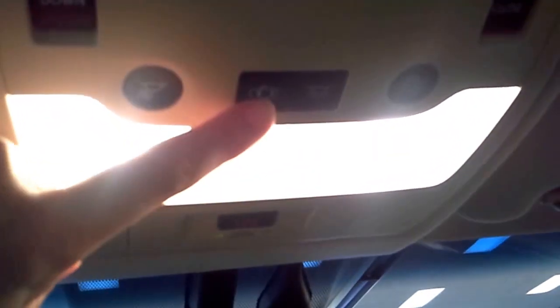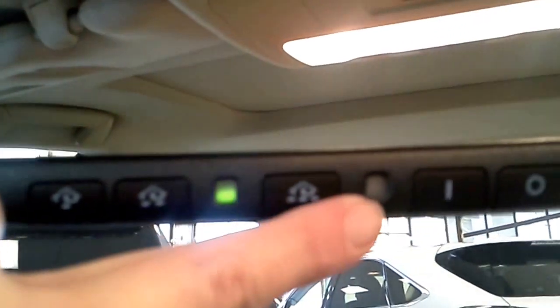Moving up here, you still have your moonroof controls and interior lights. You still have the safety connect button, and you still have your HomeLink system where you can program up to three different garage door openers. Of course you still have your moonroof, with controls to open, close, and tilt it.